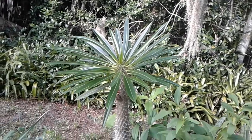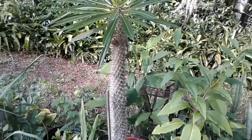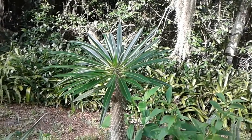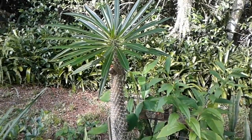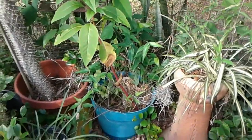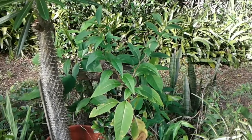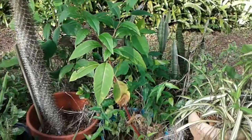Over here, Todd's Tropicals — Todd, I believe he's over near Tampa — actually said in one of his videos what this cactus is. My wife sent this to me about four or five, six years ago; it was small enough then to fit in an envelope. She actually sent me two of them. The second one was in that pot there and a freeze two years ago killed it. Now it looks like it's being replaced with amaranth — I have no idea how those seeds got in there.